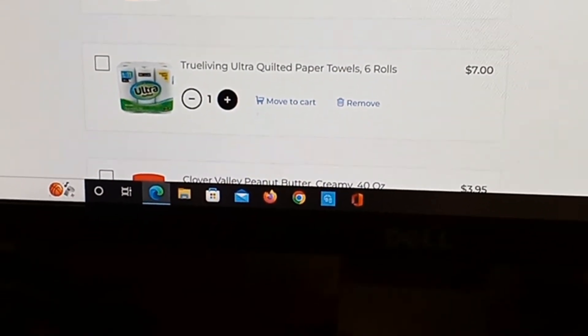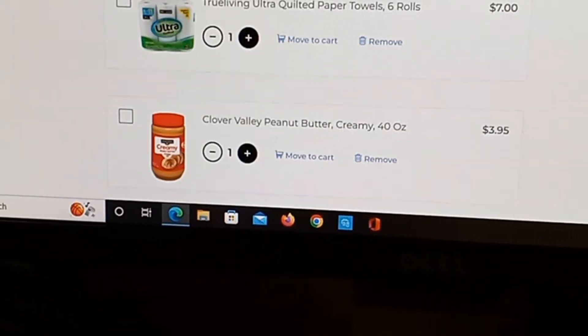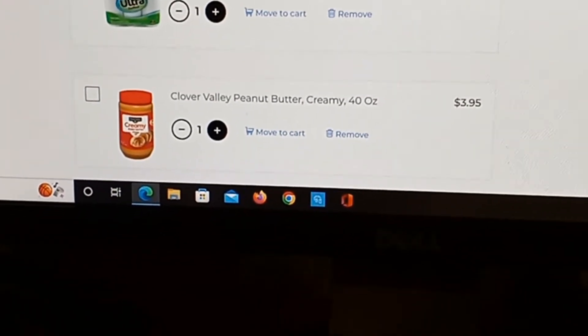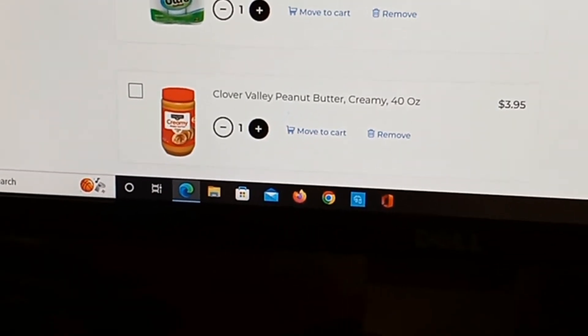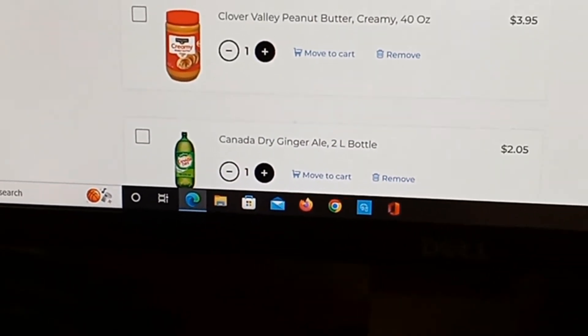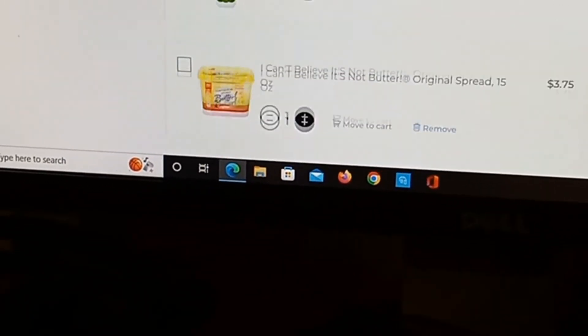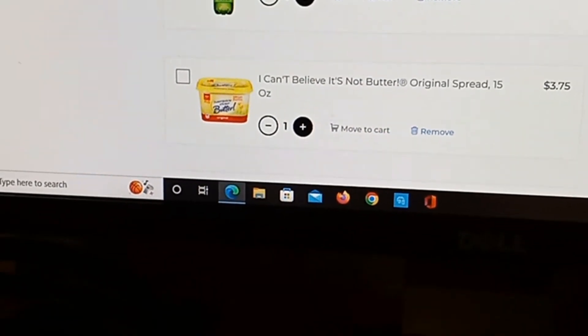A four-ounce thing of shelled walnuts: $3.50. A box of basic store-brand cornflakes: $1.80 — that's a 12-ounce box, kind of small. True Living ultra quilted paper towels, six rolls: $7.00.